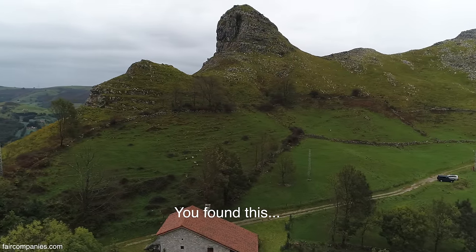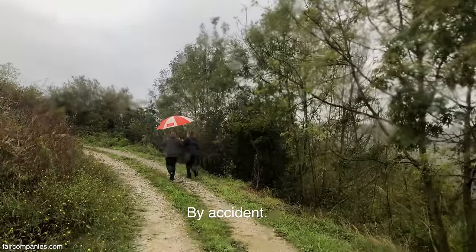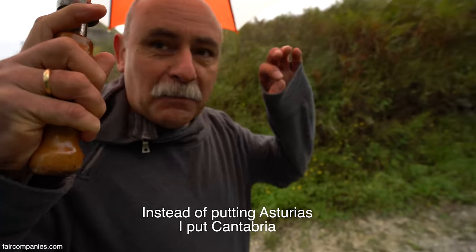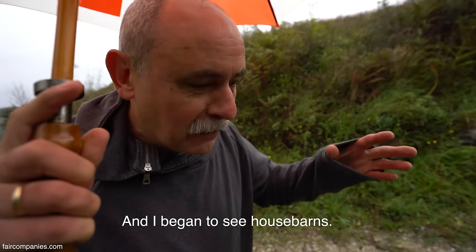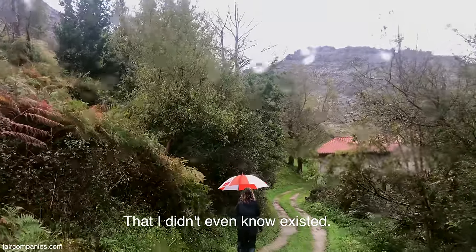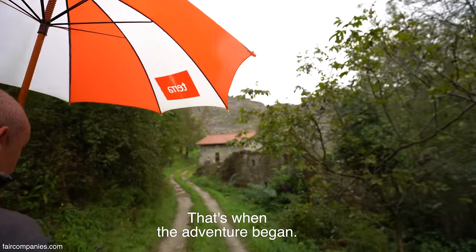¿Has encontrado esto por error? Por error. Me equivoqué a la hora de buscar. En vez de pinchar en el mapa Asturias, pinché Cantabria y empezaron a salir cabañas que no tenía ni idea que existían. Y entonces a partir de ahí empezó la aventura.